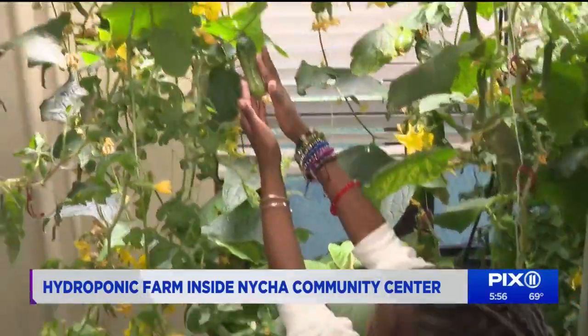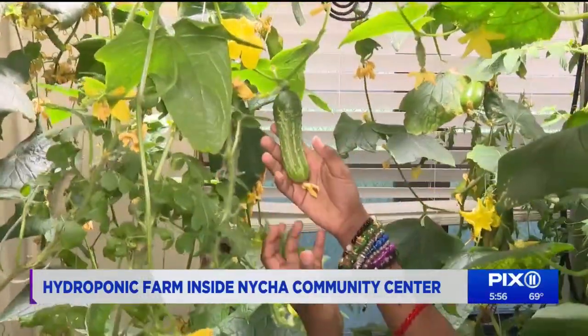We have this little cucumber, but it's a spiky one, so it's going to grow big, and then we get to eat it, and it's going to be so yummy.